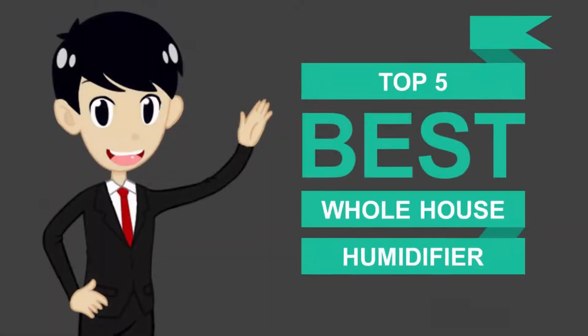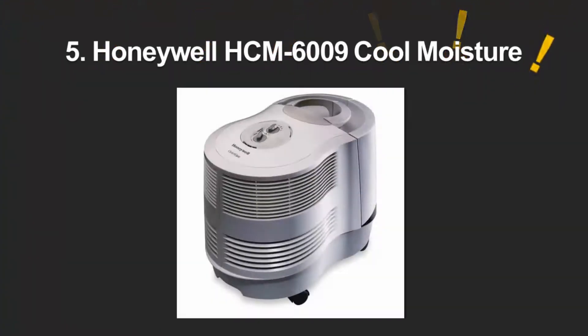Here we present the five best whole house humidifiers. Let's get started with the list.